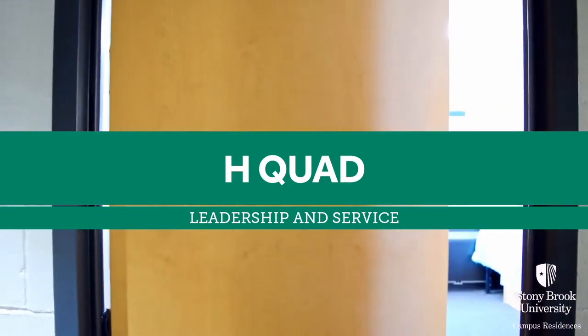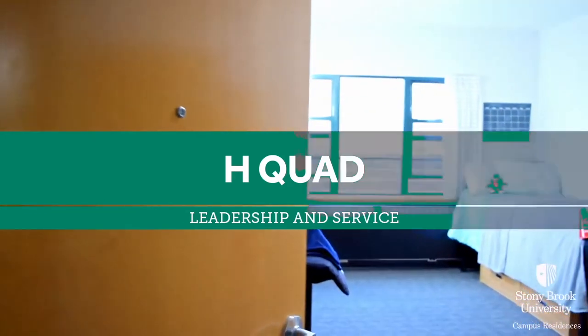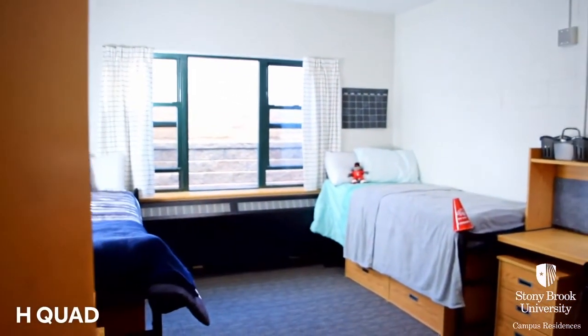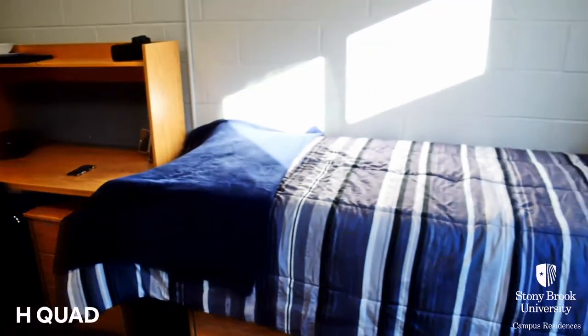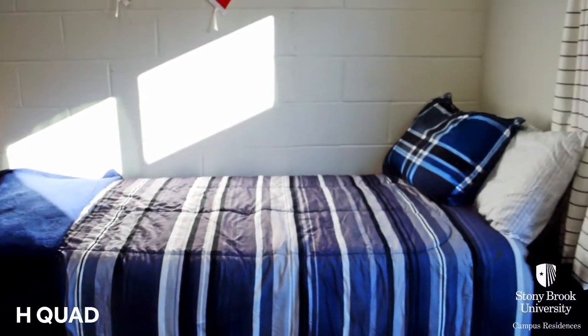At Stony Brook University, we offer a diverse college living experience with endless opportunities for students. Students who live on campus are more likely to remain enrolled and graduate on time.